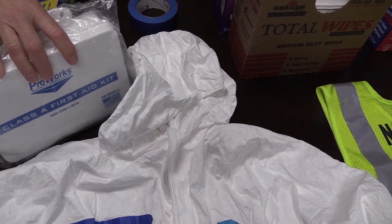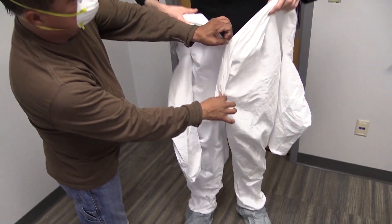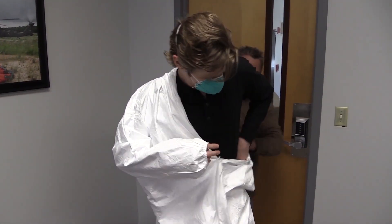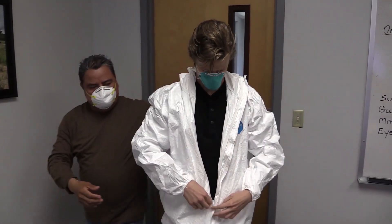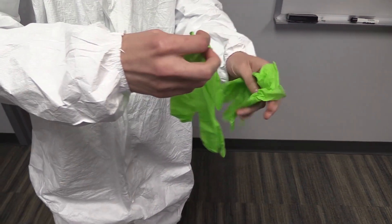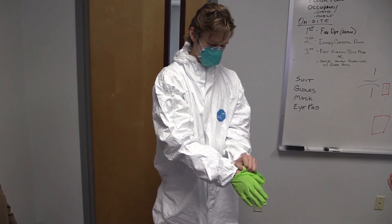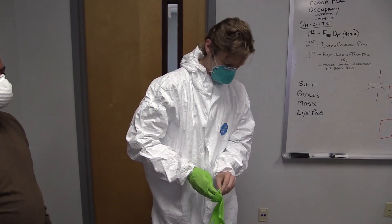Always have a first aid kit on hand if you're doing it in a remote area. When you're donning the PPE, get some assistance — a buddy system works great in putting the Tyvek suit on. The next thing you're going to do is put your gloves on, your nitrile gloves, and we do these in two layers. The reason you do that is because if you prick one on the outside, you'll still have protection underneath.